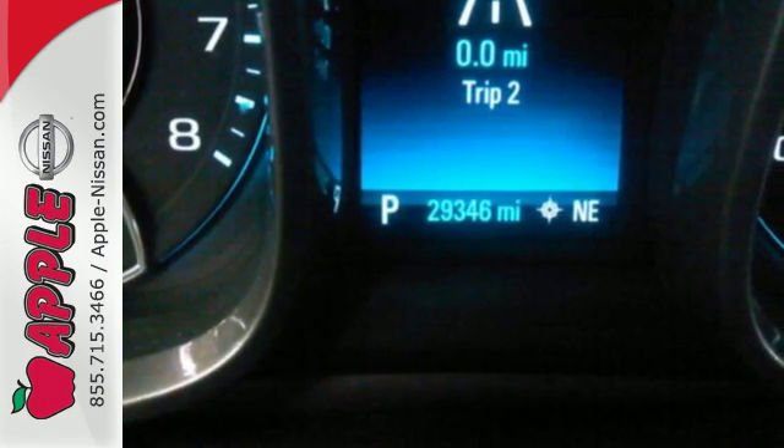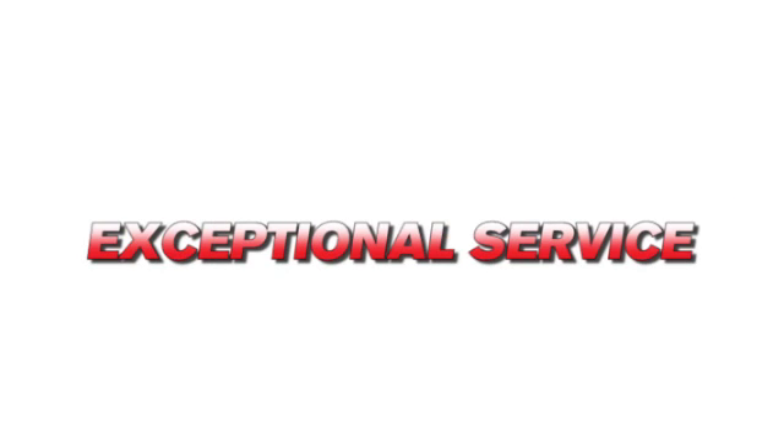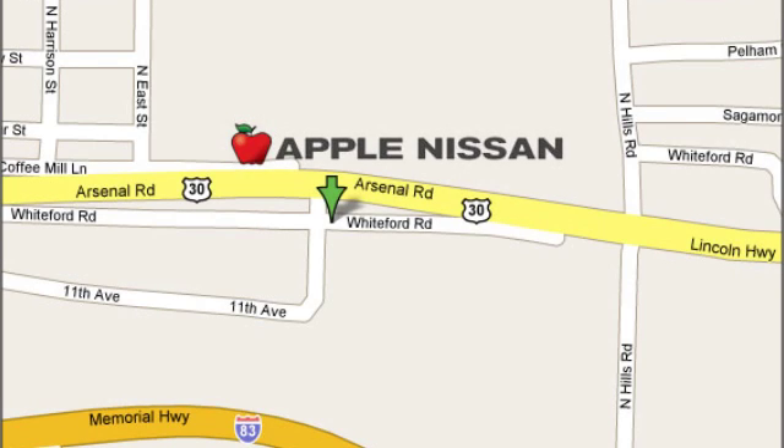Come on in today and take it for a test drive. Apple Nissan offers a great selection, exceptional service and the value you expect. We are conveniently located at 1510 Whiteford Road in York, Pennsylvania.